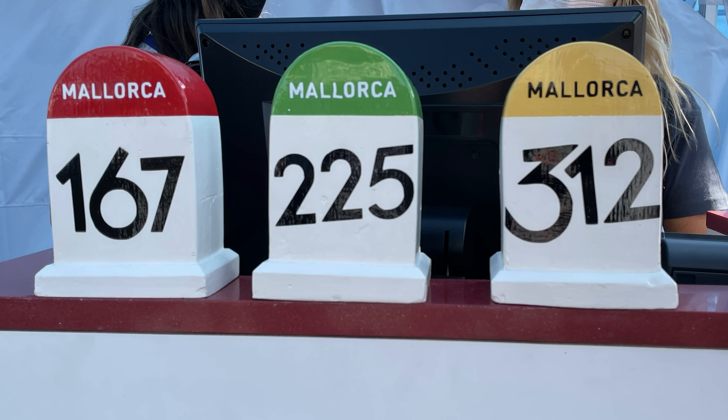The Mallorca 312 is an annual road bike race where riders can choose one of three routes: 167, 225, or 312 kilometers. I'm already signed up for the 2022 edition on April 30th and have taken part for the first time last year.